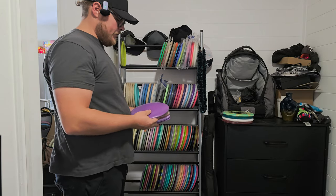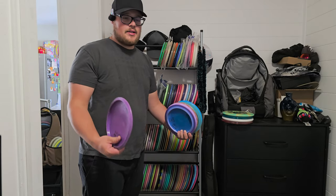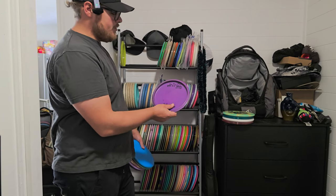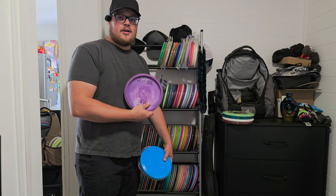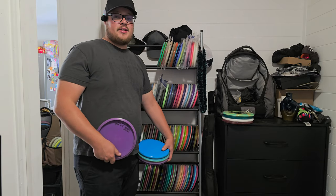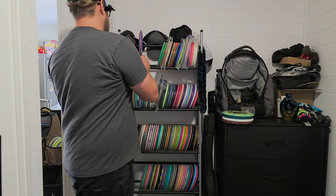My second and third ace was with the Dune, also at 4H on hole nine. My very first video on the channel was a review of the Dune and I hit an ace with it in that very first video. So if you guys haven't seen that, go check it out. If you have seen it, you guys are OGs — I appreciate you a lot.